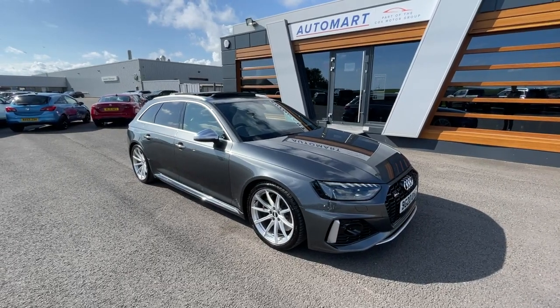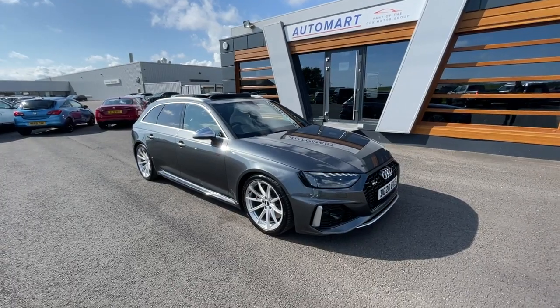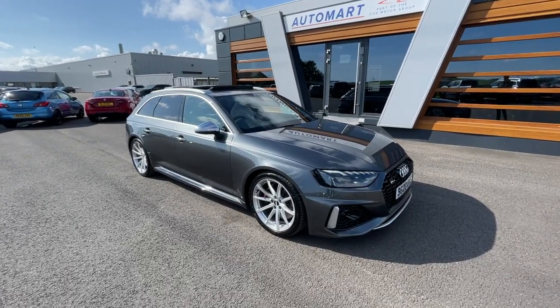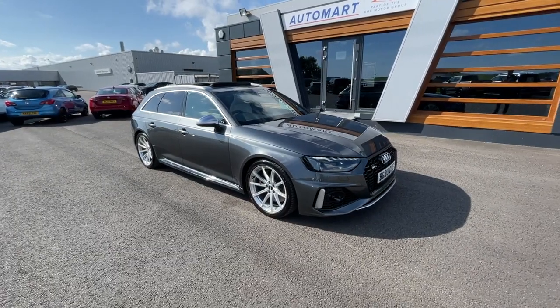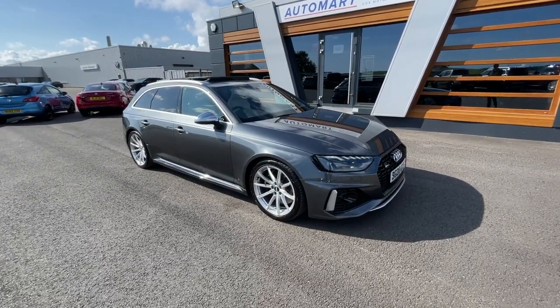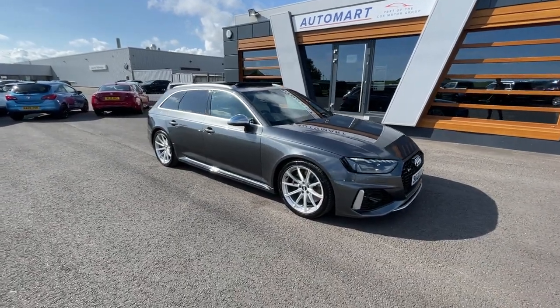Hello guys, it's Emil from Lancaster Walmart. I hope you're all doing really well. We've got this 2020 Kronos Grey Metallic Audi RS4. It's a 2.9 litre TFSI V6 Tiptronic Quattro. It's currently at 24,427 miles and it's a petrol automatic with a full dealership service history.